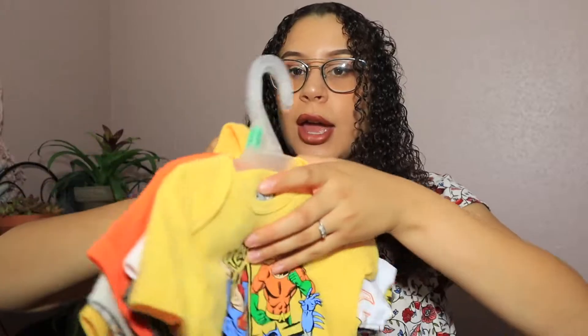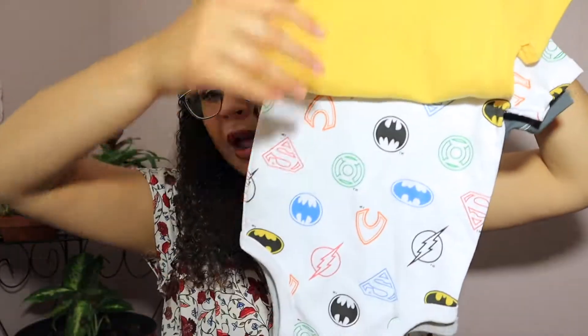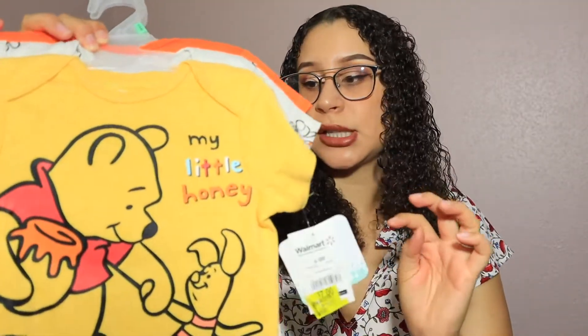Next is a little trip I took to Walmart by myself. I was probably getting groceries and I just happened to find myself in the baby section. Look at these — oh my goodness, I could not — these were just too cute. They were each seven bucks, super cute. I got them in six to nine months because I have a lot of zero to three already.